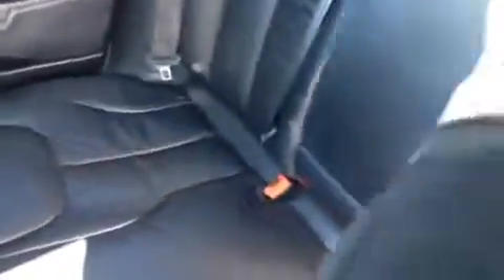We'll start with the back seats. You've got the window and door controls right there, rubber floor mats in the back, and the seats are pretty comfortable and spacious. The seat does fold down as well, and you've got cup holders that pop out from the armrest right here.